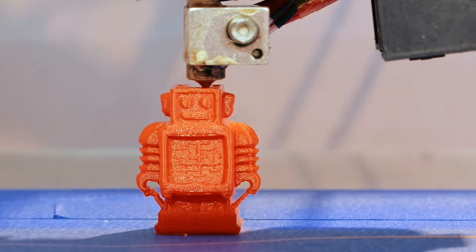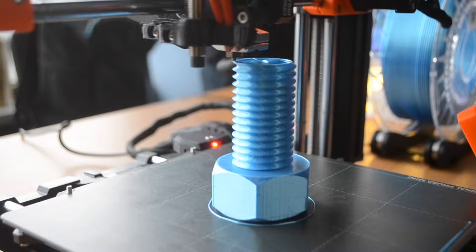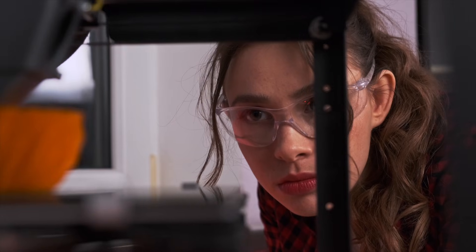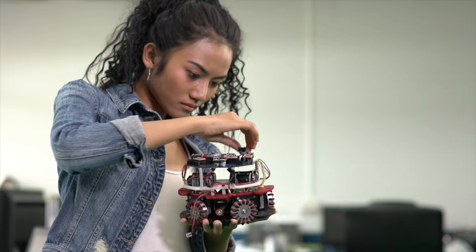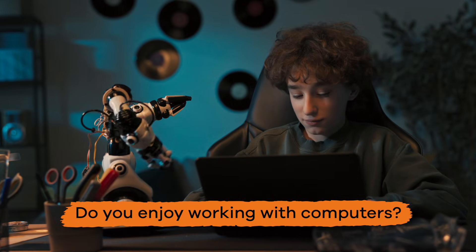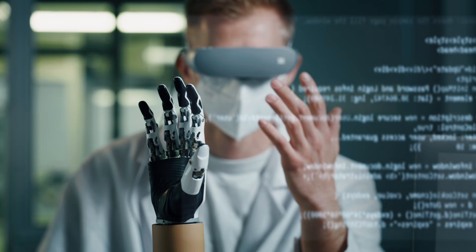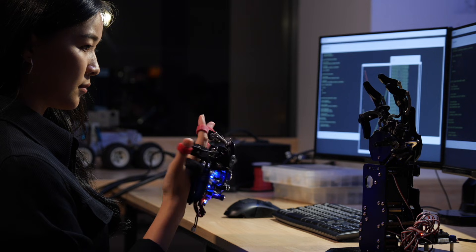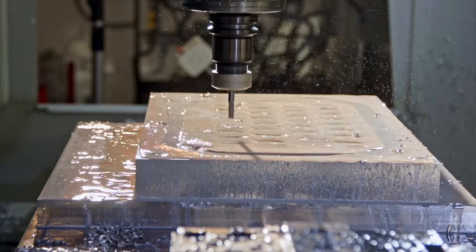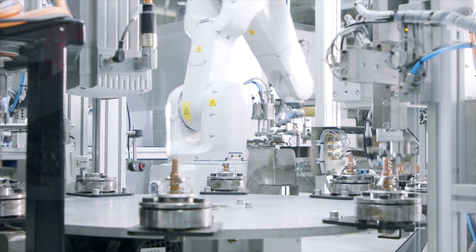If you love using a 3D printer or laser cutter, you're in luck, because those are two of the most essential tools that a robotics technician uses, typically to carefully assemble electronic components and circuits. Do you enjoy working with computers? Robotics technicians also use special software to program robots and control their movements with efficiency and precision. They also use high-tech equipment, like CNC machines, to create custom robot parts.